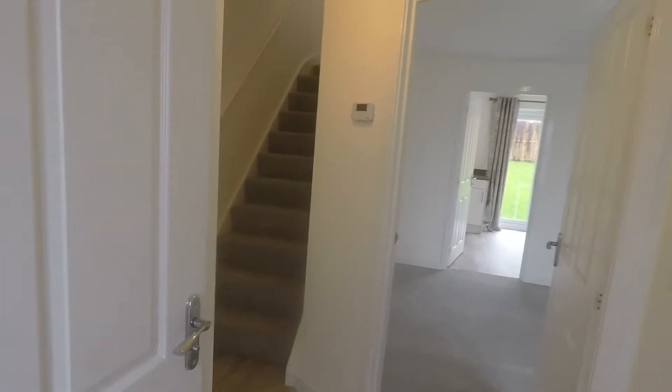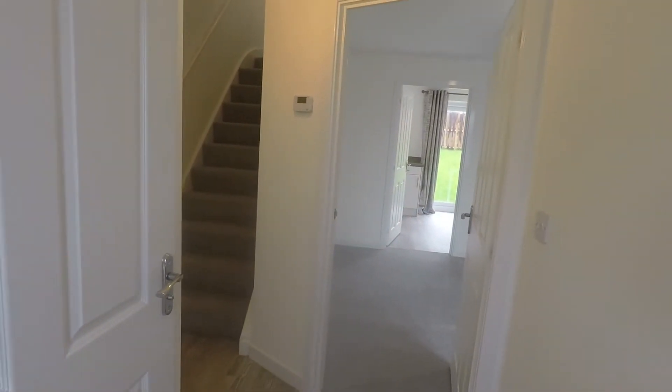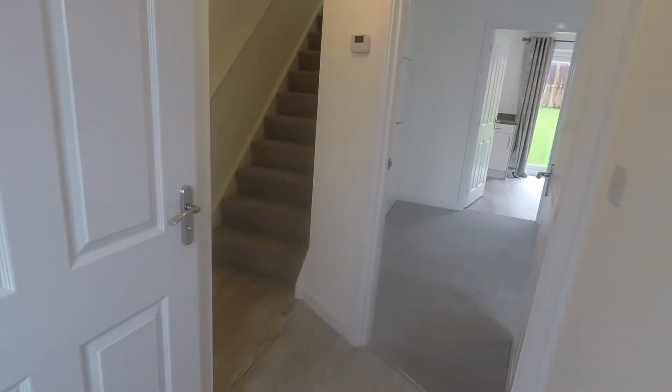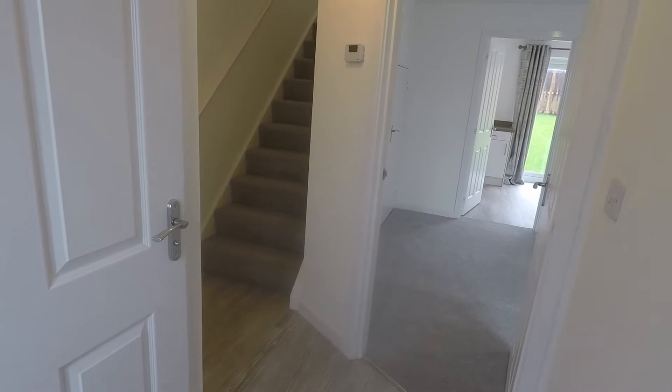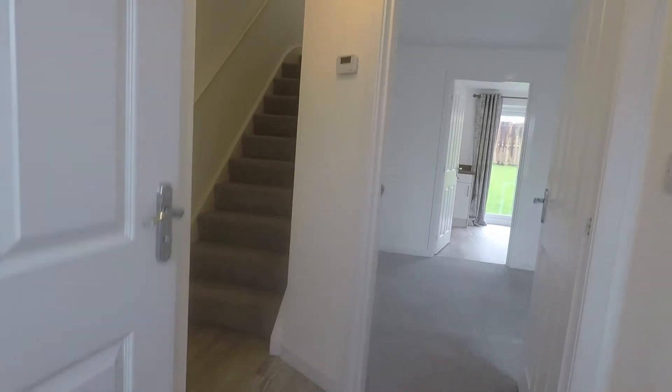This property is a brand new build, never been lived in before. As you'll see as we walk around, it is finished to an excellent standard — lovely and clean and bright, and neutrally decorated.